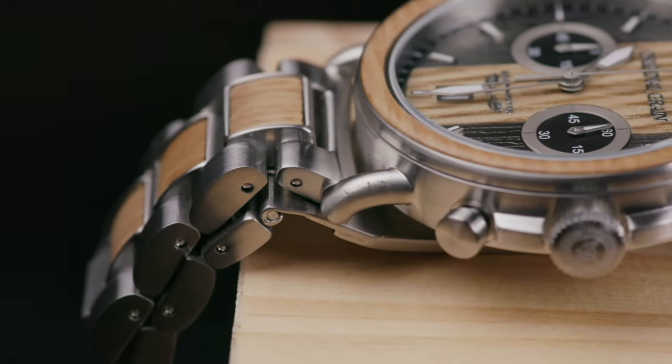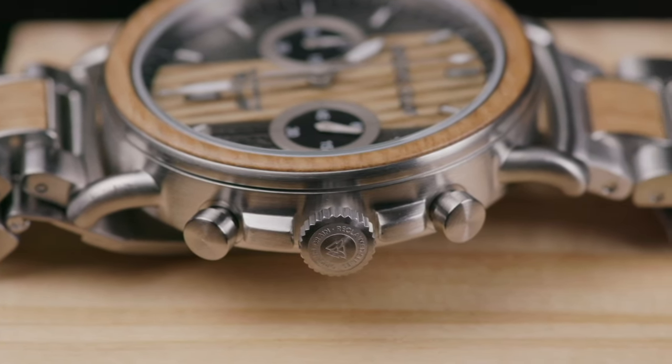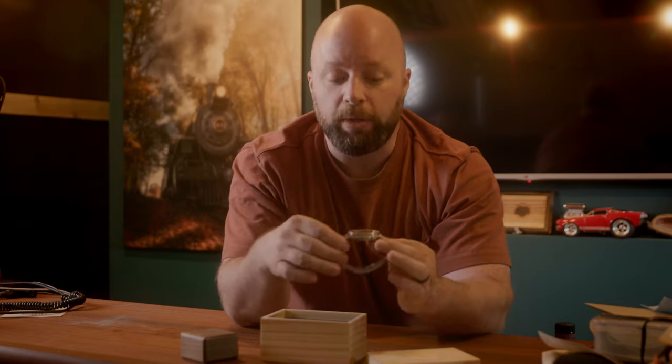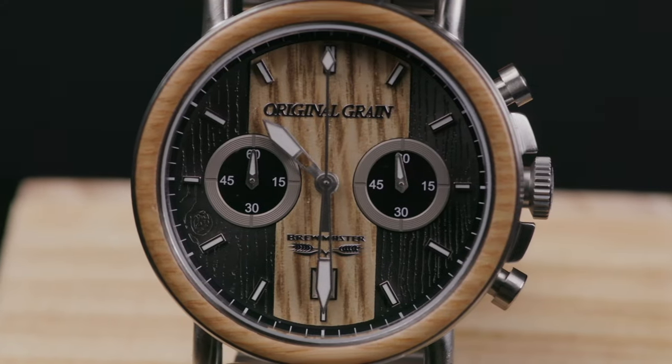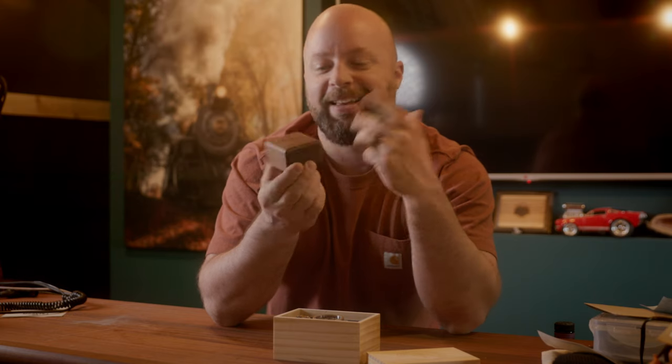Originally they started making watches and would incorporate wood — hence Original Grain — but then they started using all kinds of different stuff, like Taylor guitars and military surplus. The really cool thing about Original Grain is that you can choose from their different types of materials to suit somebody you may be buying a gift for, or maybe for yourself. If you're really into beer, whiskey, or tequila, you can get wood from actual tequila barrels incorporated into your jewelry. I have a couple of products here. Look how cool this box is.